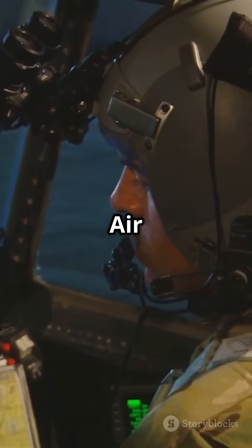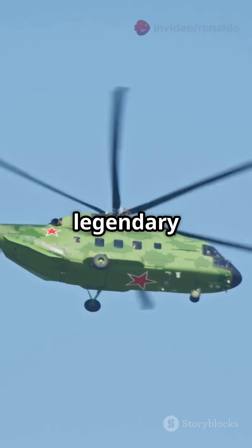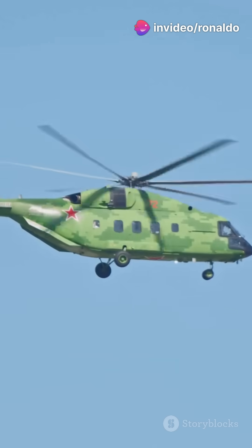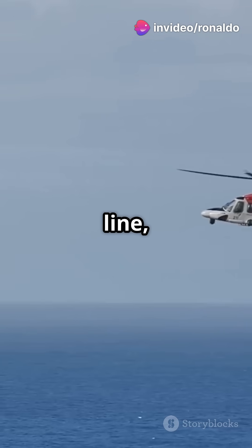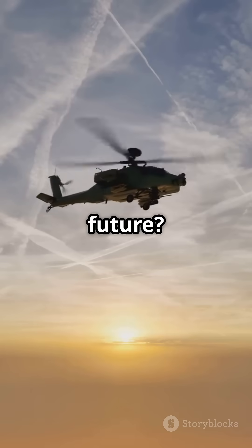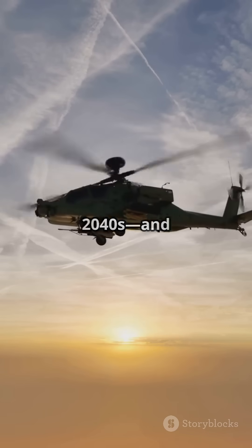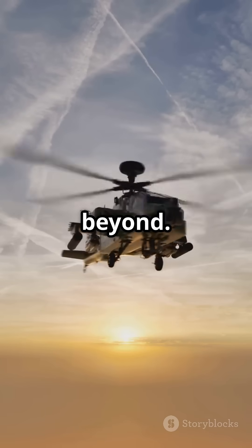Why Pave Hawk? That's Air Force speak for upgraded avionics, and Jolly Green 2 honors the legendary Vietnam rescue choppers. Bottom line: when lives are on the line, the Pave Hawk is the one you want overhead. The future? The HH-60W keeps America's rescue crews flying into the 2040s and beyond.